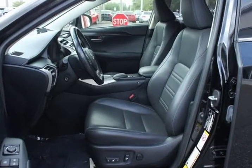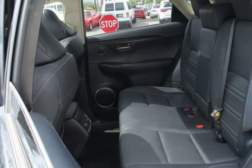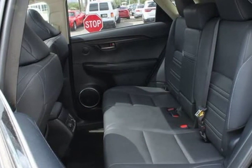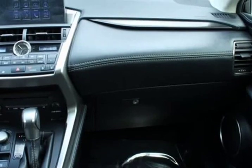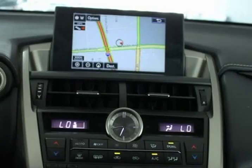CarFax certified. Rear view backup camera, Bluetooth hands-free calling, navigation, heated leather seats, heated and cooled leather seats, panoramic moonroof, blind spot technology — never worry when changing lanes again.